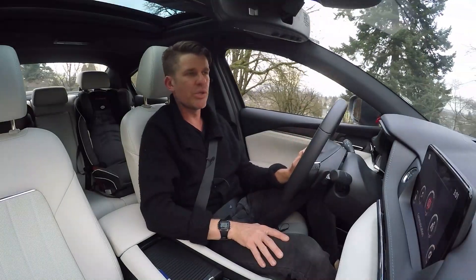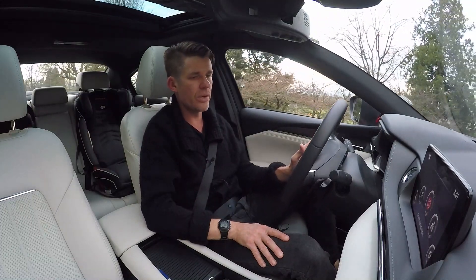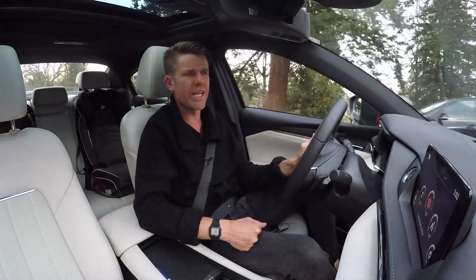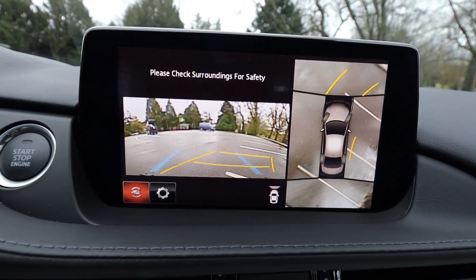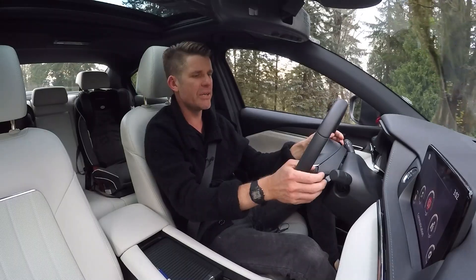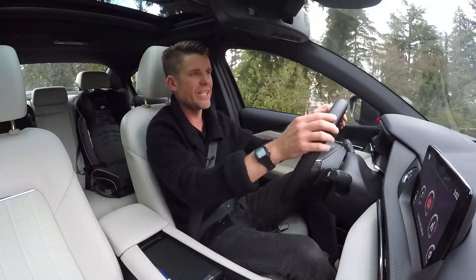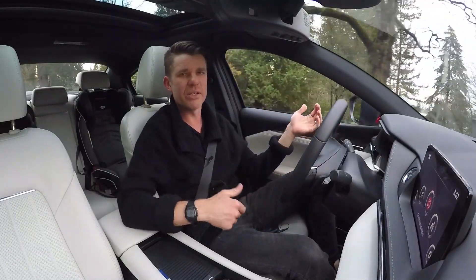There are a few things about the Mazda 6 that could be better, especially on this top Signature trim. First, the reverse camera resolution is really poor — quite grainy and blurry, one of the worst I've seen in quite some time. The paddle shifters are very plasticky; it feels like I could snap them if I was too vigorous. Also, the heated steering wheel only heats the side parts — the top and bottom remain cold. It would be nice for that to be better.